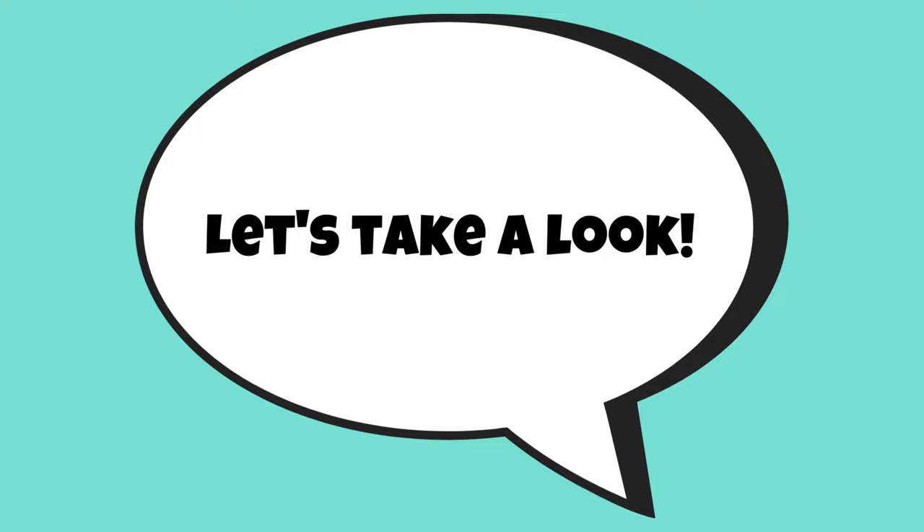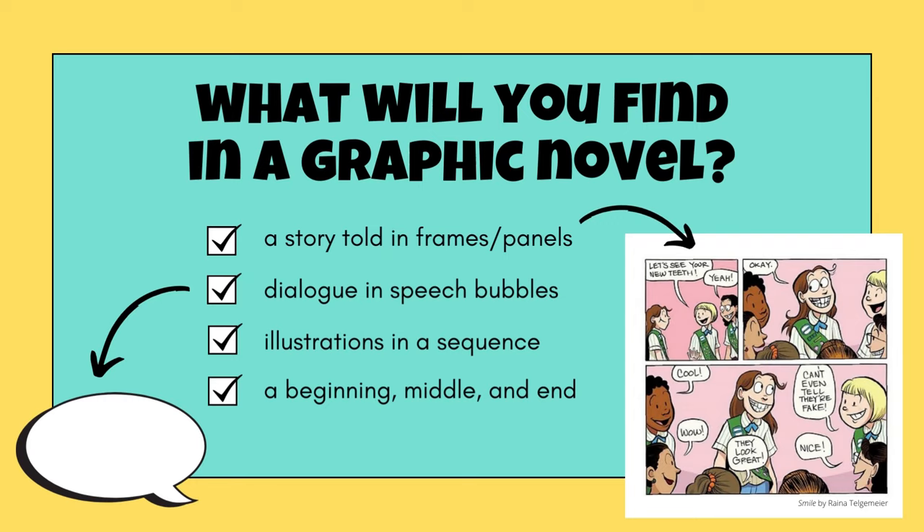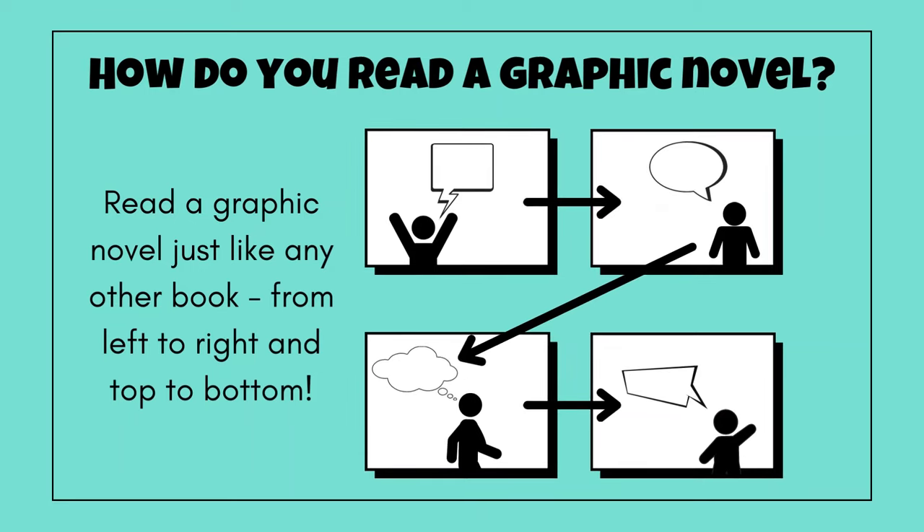So what does a graphic novel actually look like? Let's take a look inside. Authors and illustrators who create graphic novels tell their stories in frames or panels. They use speech bubbles to communicate dialogue between characters. Illustrations follow the sequence of events, and the story has a beginning, middle, and end. When you read a graphic novel, you start at the top, just like you would when you read a chapter book or picture book. You read from left to right and top to bottom.